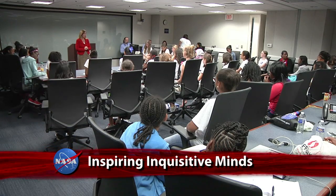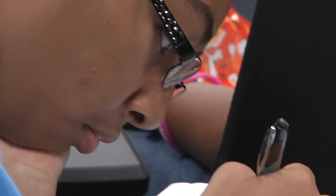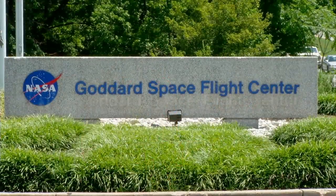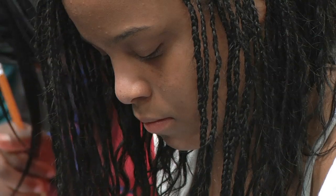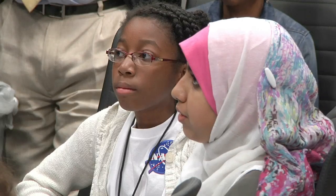NASA Deputy Administrator Lori Garver spoke to a group of young female students visiting NASA headquarters as part of the Summer Institute in Science, Technology and Research program. Sponsored by Goddard Space Flight Center, the five-day program is designed to introduce middle school girls to industry professionals in hopes of increasing their awareness of opportunities available in non-traditional career fields such as science, math, and engineering.